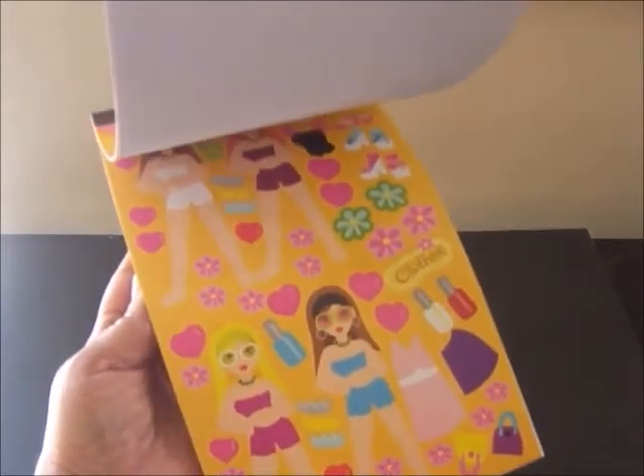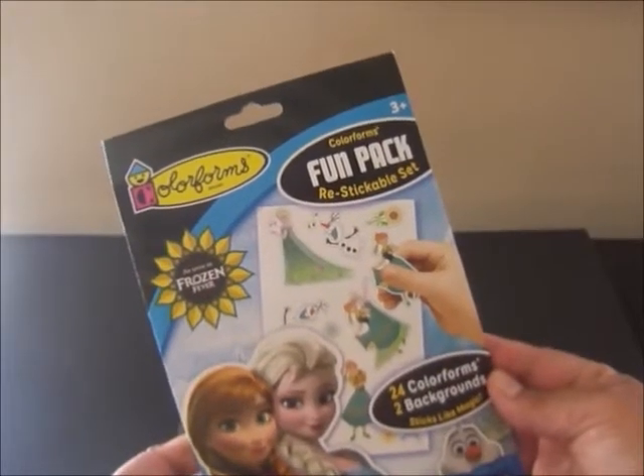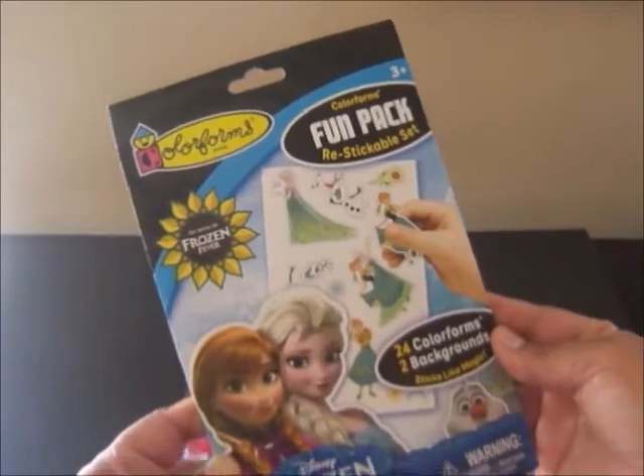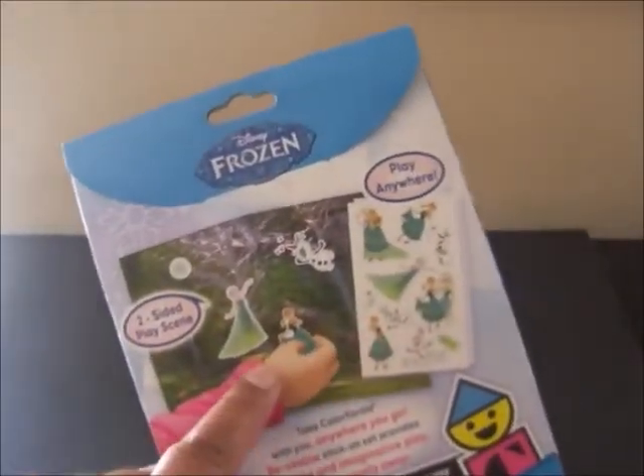I just love this. This looks like lots of fun. And then we have a package of Colorforms — the Colorforms Fun Pack Restickable Set. It comes with 24 Colorforms and two backgrounds. This is a Frozen theme and you can see on the back what it looks like. It just looks so cute.